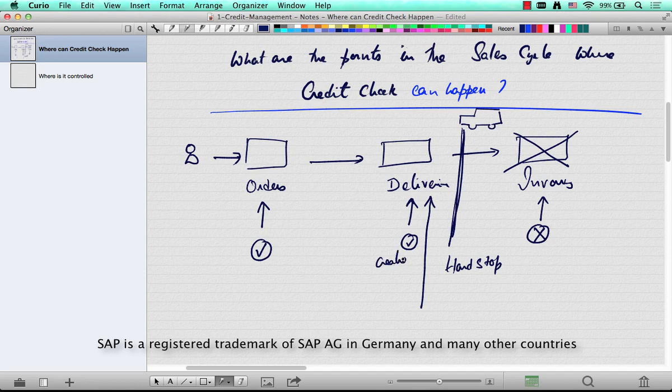In delivery, a credit check can happen two times: during the delivery creation and during PGI — post goods issue. So in total, there are three places in the order-to-cash cycle where credit management can happen: at the order, at delivery creation, and at PGI.